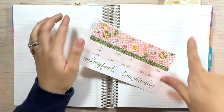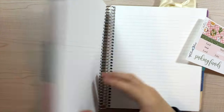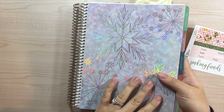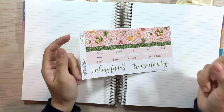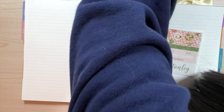The planner I have here is the Erin Condren monthly planner in the 7x9 size, in the color blends design with the beautiful ombre colors. The sheet I have here is my sinking funds and transaction log. There should be another washi that I have for myself.